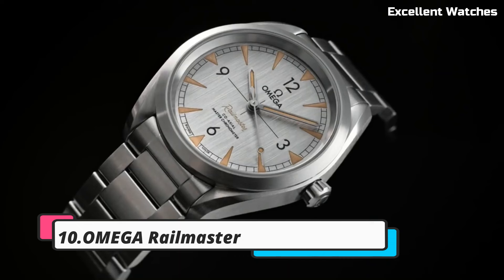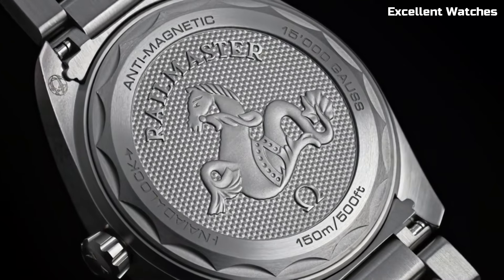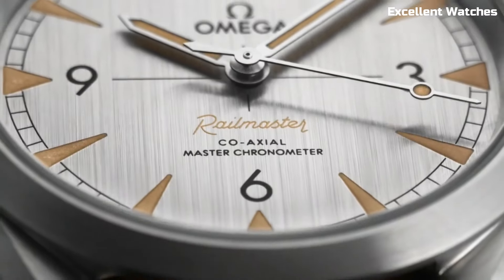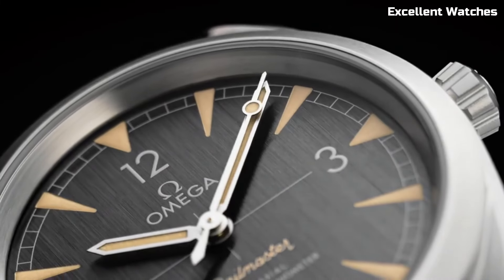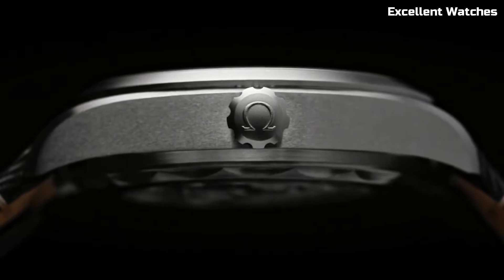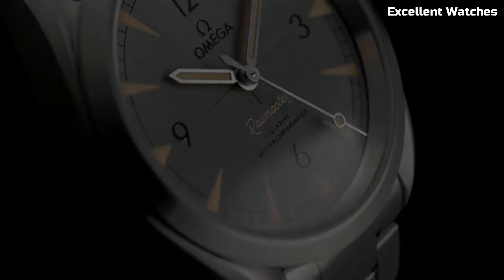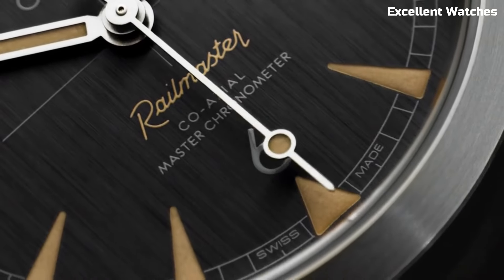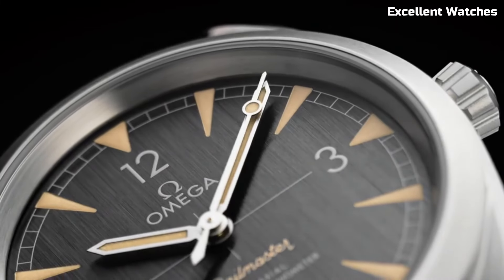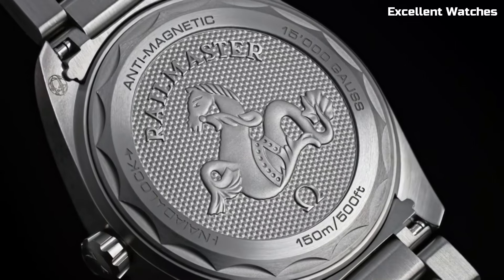Number 10: Omega Railmaster. The Omega Railmaster is a timeless masterpiece that combines classic design with cutting-edge technology. Encased in stainless steel, it exudes both sophistication and durability. This watch is celebrated for its anti-magnetic properties, ensuring precision even in magnetic fields. Its standout feature is the coaxial escapement movement, a testament to Omega's watchmaking expertise, offering superior accuracy and longevity. With a clean and minimalist dial, it epitomizes understated elegance — a symbol of precision engineering and a homage to Omega's rich heritage, ideal for those who appreciate a blend of vintage aesthetics and modern innovation.